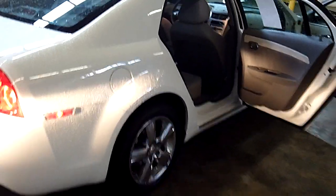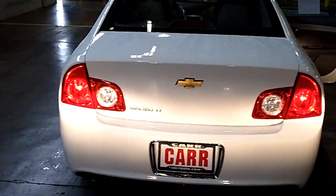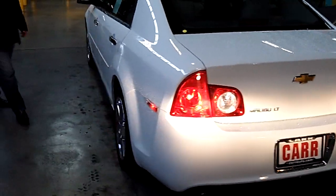As we make our way around this vehicle, take notice of the condition once again — the rear, the sides, exterior, interior. Absolutely flawless with very low miles.